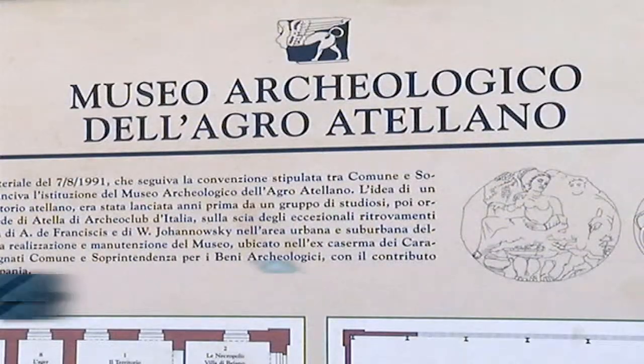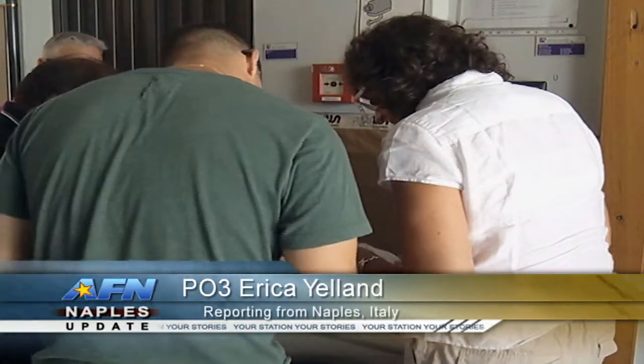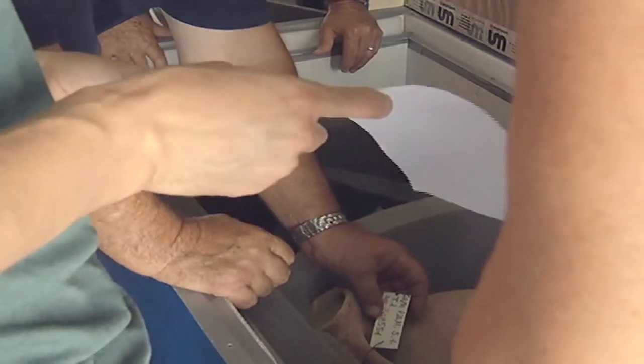United States service members work alongside Italian civilians to display artifacts found during the excavation of U.S. Naval Hospital, Naples. The hospital presented the items as part of its 10th anniversary celebration.